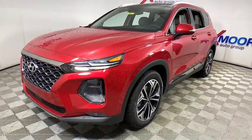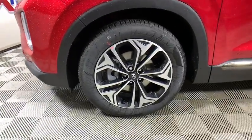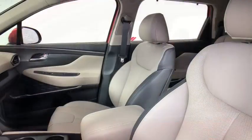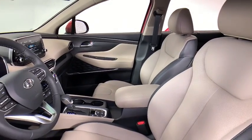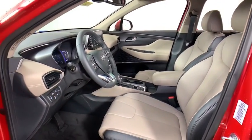Here are some of this vehicle's great options: navigation system, power liftgate, traction control, power passenger seat, dual airbags, leather-wrapped steering wheel, alloy wheels, power steering, four-wheel disc brakes, compass, fog lights, heated front seats, heated steering wheel.